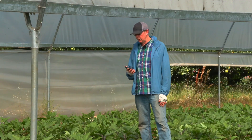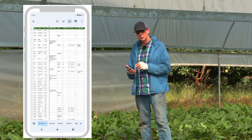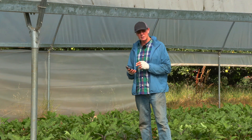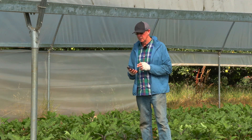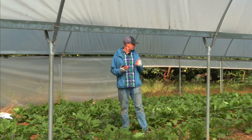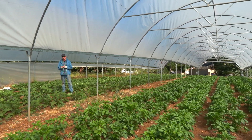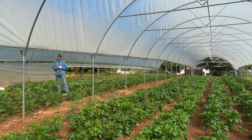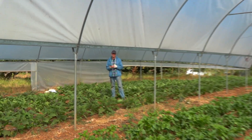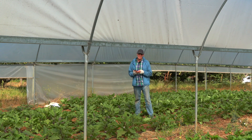We're finished looking at the eggplant and I've entered the relevant data into my phone. I use a Google Sheet — there are a number of different ways you can do this, but we do want to keep a digital record. Now it's time to move on. We have peppers over here and we have two choices: walk out of the eggplant field and back around into the pepper field, or move laterally. When you have small blocks of maybe 12 beds or less, moving laterally is by far the most efficient way to do it.